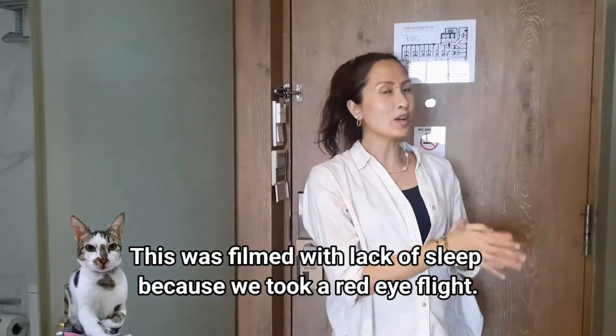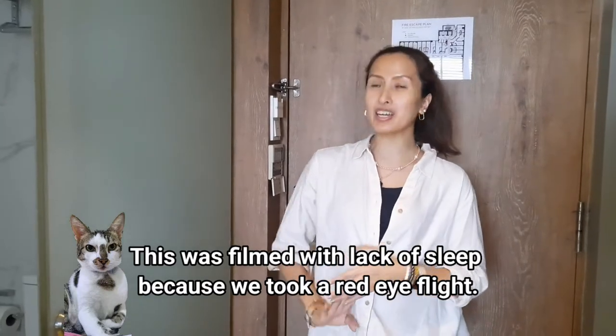Hey guys, welcome back! So here I'm going to do a very quick room tour. This is just a very small room here in Hotel G. We've been staying here since 2019 and we fell in love with its very quirky, hipster-ish, very Instagrammable vibe — perfect for those who are young and on a budget. It's a very cute hotel as you can see.